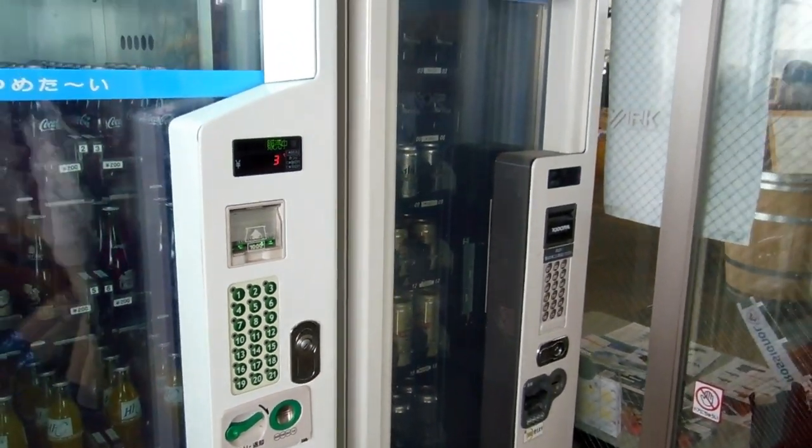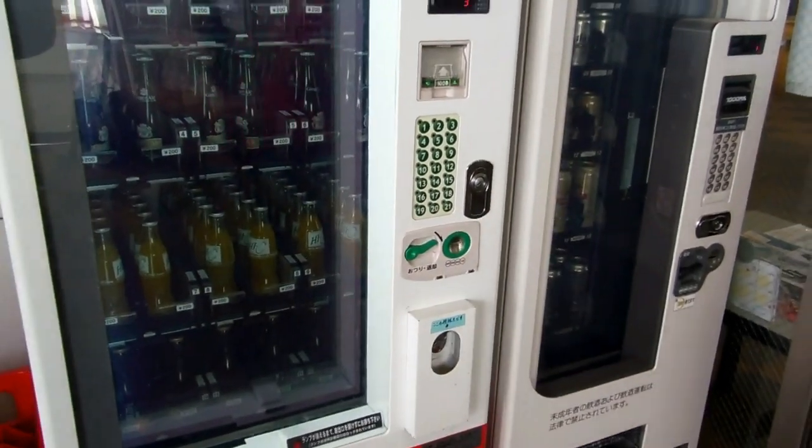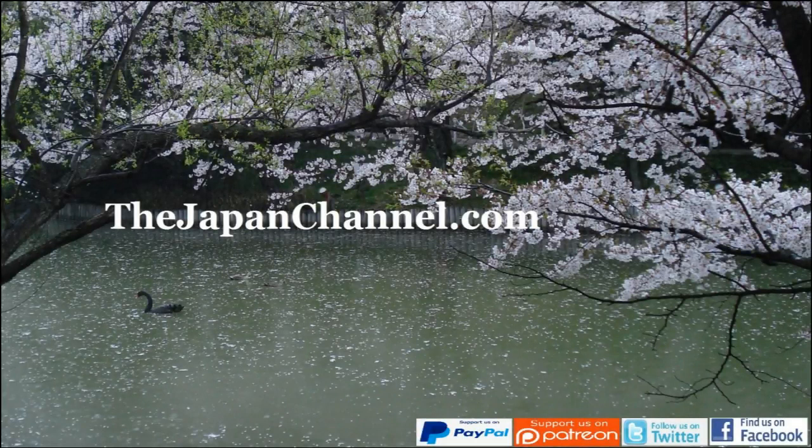These days we often see ID required for machines like that, but in that case there wasn't, interestingly. More videos coming soon.